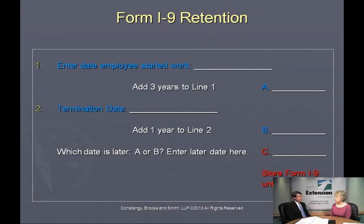For example, if somebody has worked for me for six months, I've got to retain an I-9 form for two years and six months after they leave my employment.